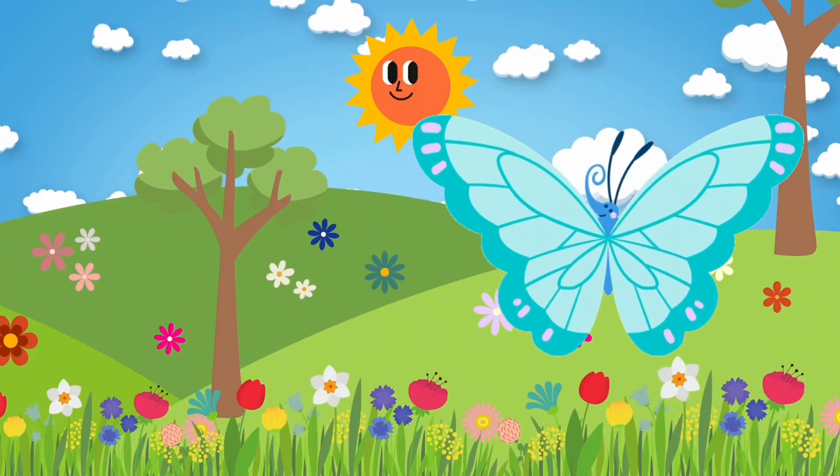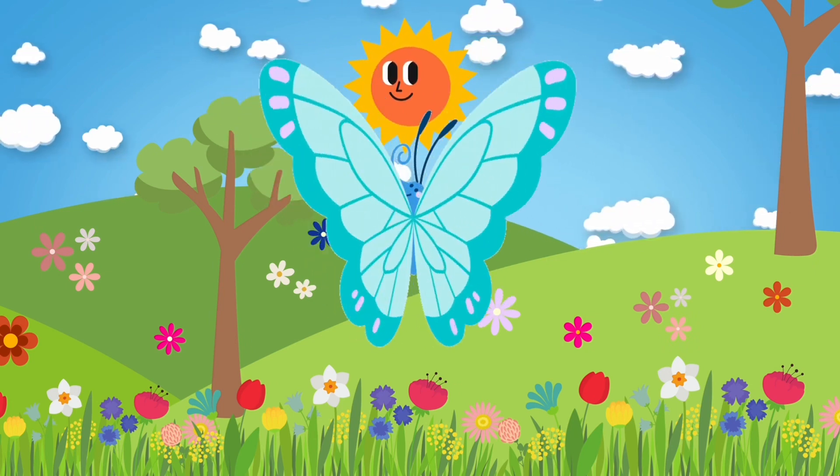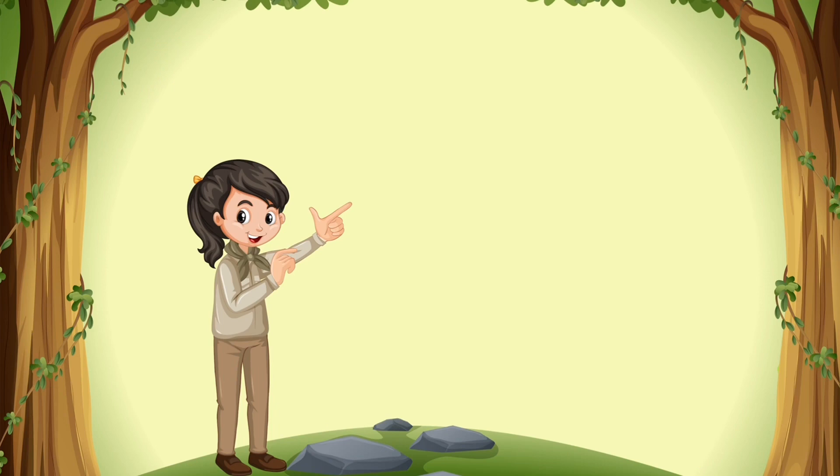Oh, it's not a flower — it's a butterfly! Butterflies love to fly around flowers. The life cycle of butterflies is very interesting.